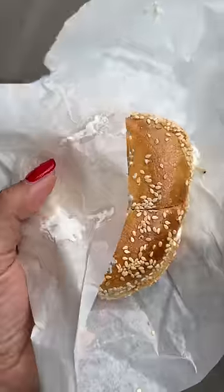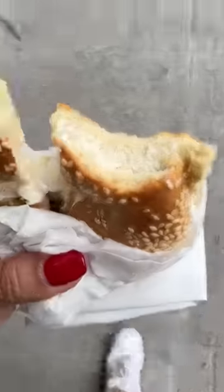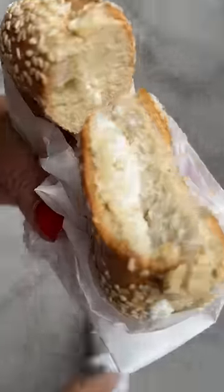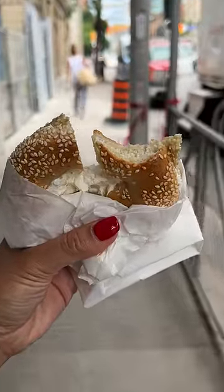St. Urbane Bagel Bakery. They had a wood fire oven in the back corner, which I didn't capture because I was having a lovely conversation with the woman behind me in line. She was a regular and said her favorite was the sesame bagel with plain cream cheese, so that's what I got.